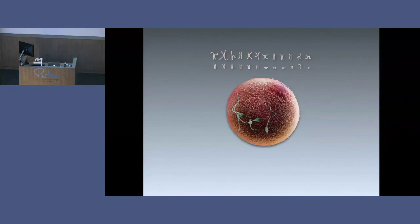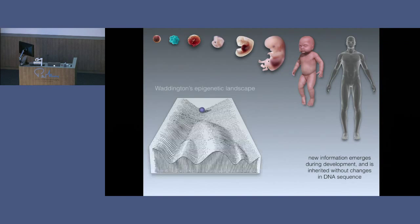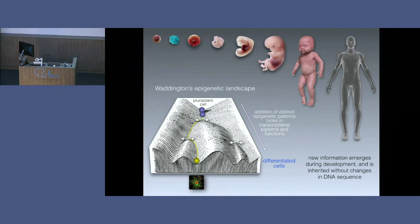Another way we can see the importance and complexity of this epigenetic information is through development. We all start off as a fertilised egg — a single cell — but through development this massive complexity arises. We become a creature with many trillions of cells and hundreds of cell types, and this new information emerges without a change in the genome sequence. This has been imagined as a type of landscape where you start as a pluripotent cell — able to turn into any other type of cell. Through development, cells go down different lineages, down different valleys, committing to becoming a particular specialised cell type. This involves the addition of epigenetic modifications in different patterns throughout the genome, which can lock in place certain patterns of gene activity that define cell function.